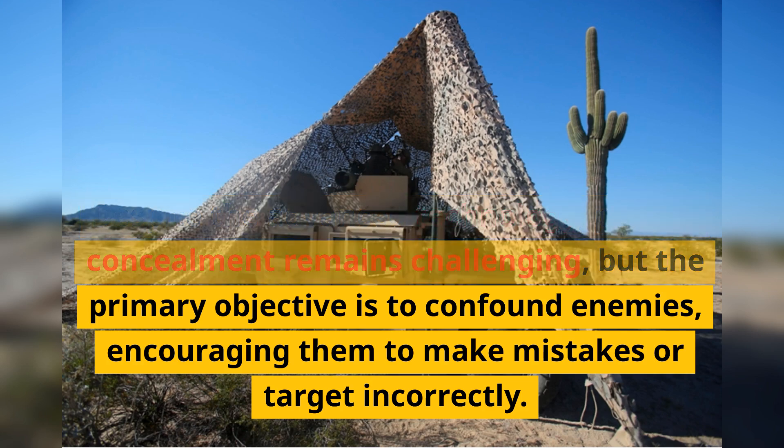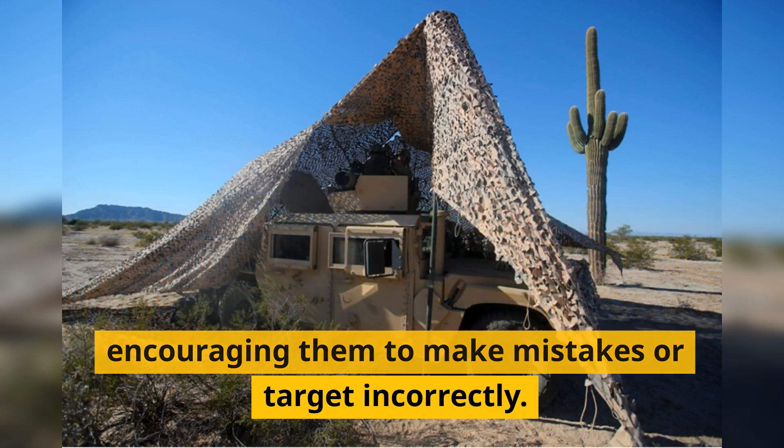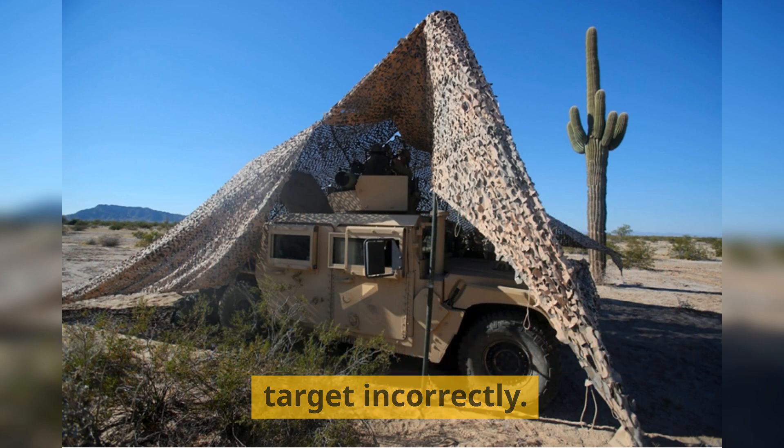Despite the advanced technology, perfect concealment remains challenging, but the primary objective is to confound enemies, encouraging them to make mistakes or target incorrectly.